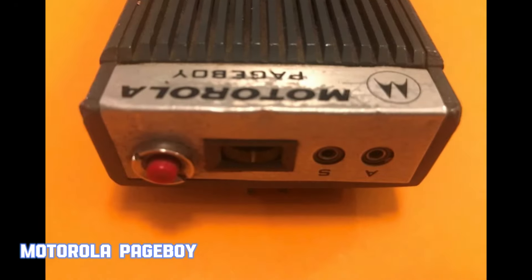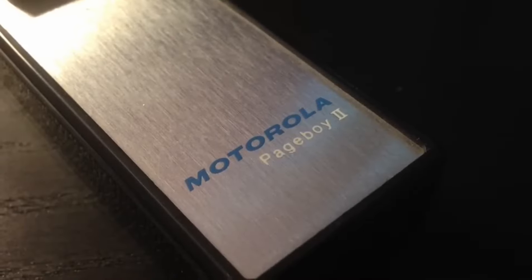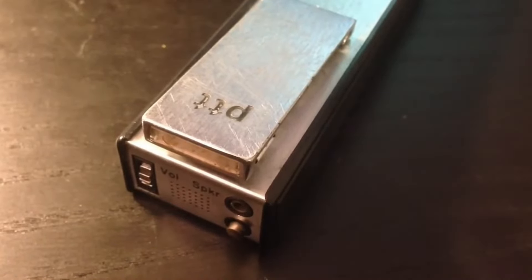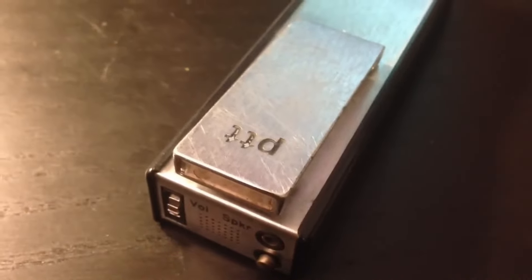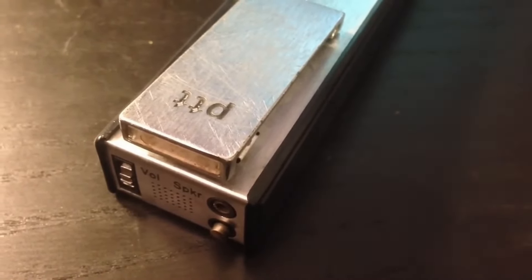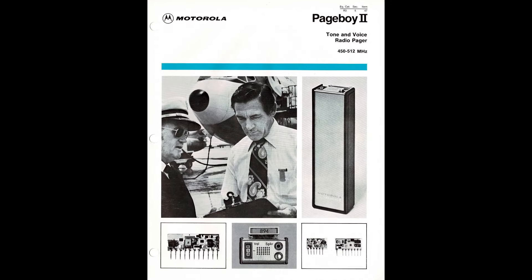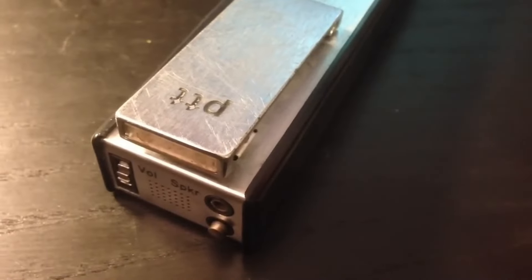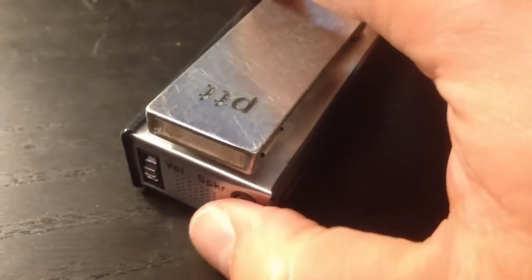In the 60s, the Motorola Page Boy was a revolutionary device in America. As one of the first personal pagers, it changed how people communicated, especially in professional settings. Introduced by Motorola, a leading electronics manufacturer at the time, the Page Boy was a compact battery-powered device that could receive short messages, alerts, and pages. It quickly became popular in hospitals, police departments, and various industries that required immediate communication.